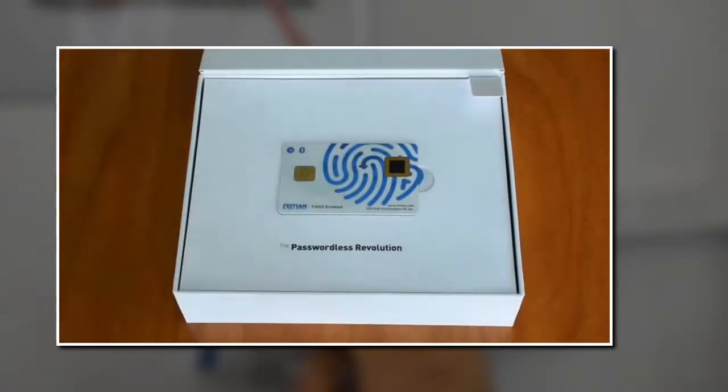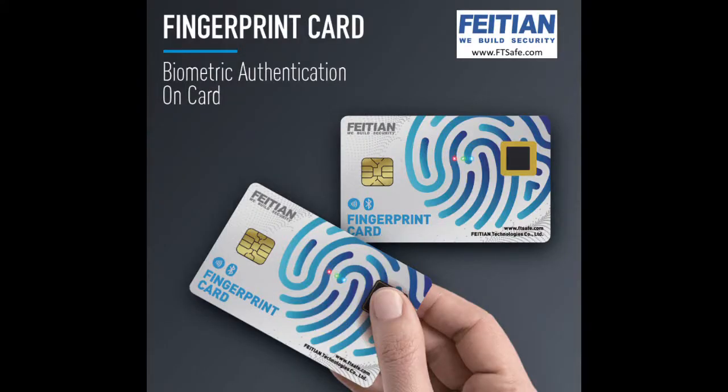The demo kit for the Phaetian fingerprint card is now available. Please contact your representative or Phaetian at FTSafe.com today.